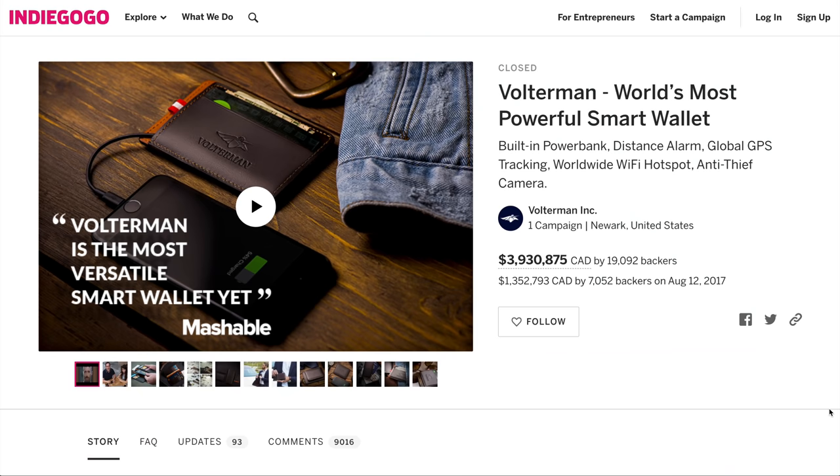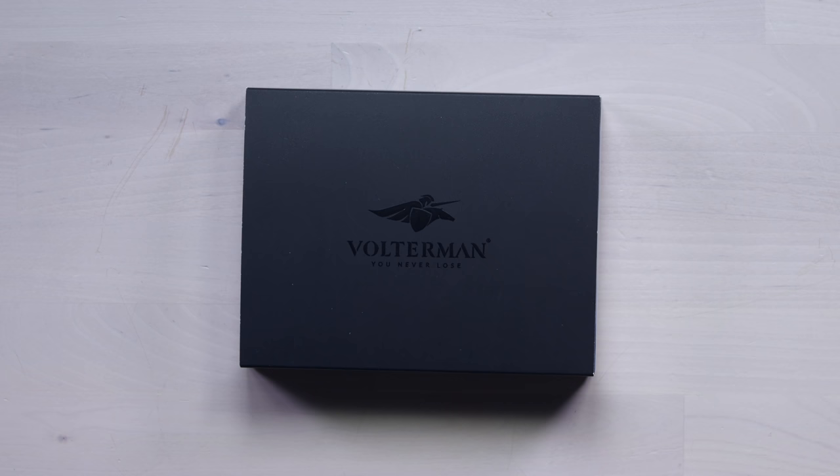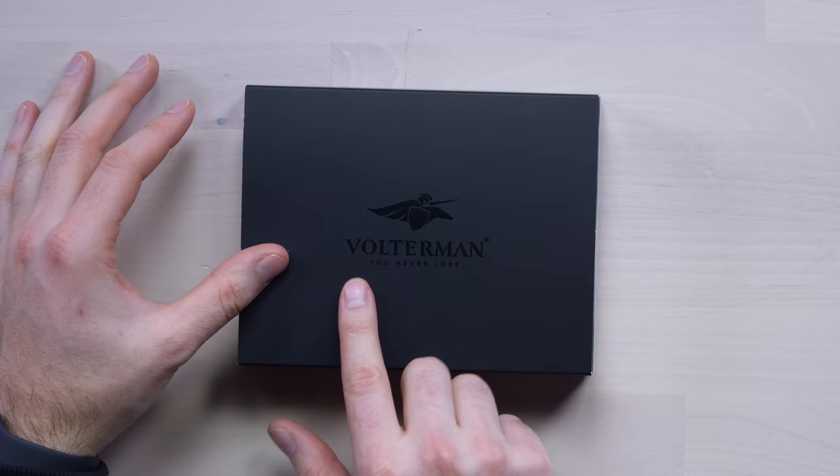They're claiming this is the world's first smart wallet. Will brought it in, and it raised almost three million dollars — the most funded wallet campaign ever on Indiegogo. It's called Volterman. It's a smart wallet; they say you never lose it. It has some sort of tracking in it, and it also has a battery backup with wireless charging.